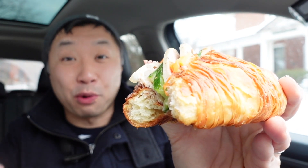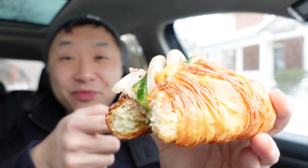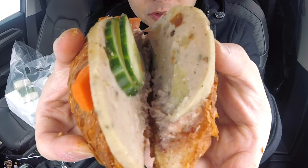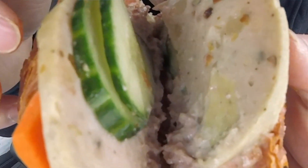Taste-wise I'm getting that nice perky brightness from those pickled veggies, but I didn't quite take a big enough bite to get some of that sausage so let's go in for a second bite. Another element that just makes this so reminiscent of a true banh mi is that pate that they have down there. It's that fusion of those French and Vietnamese cuisine traditions that makes banh mi so special, and Lala Bakeshop just takes it to that next level with this croissant.